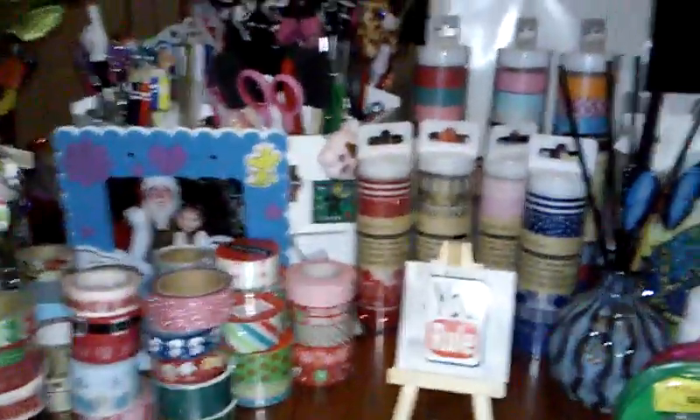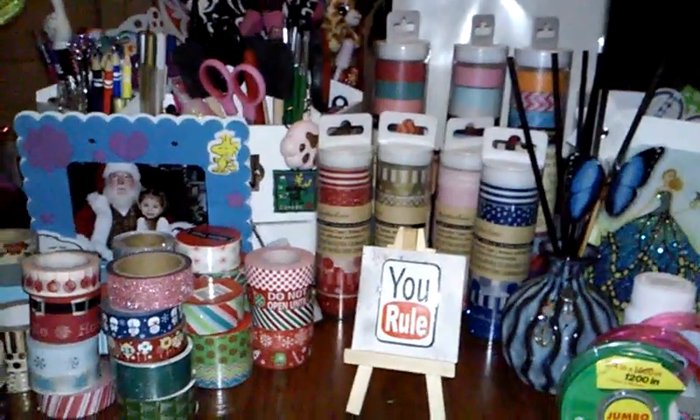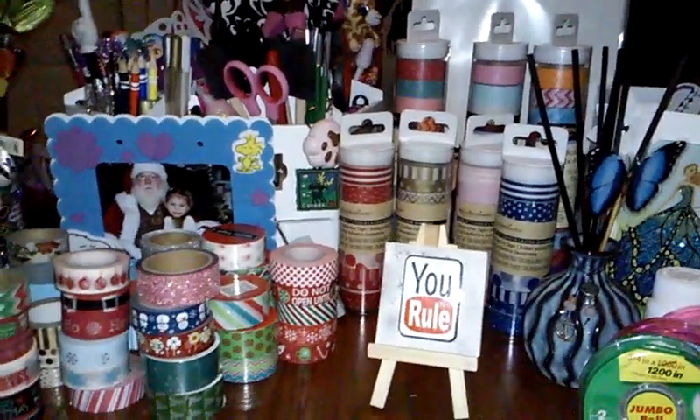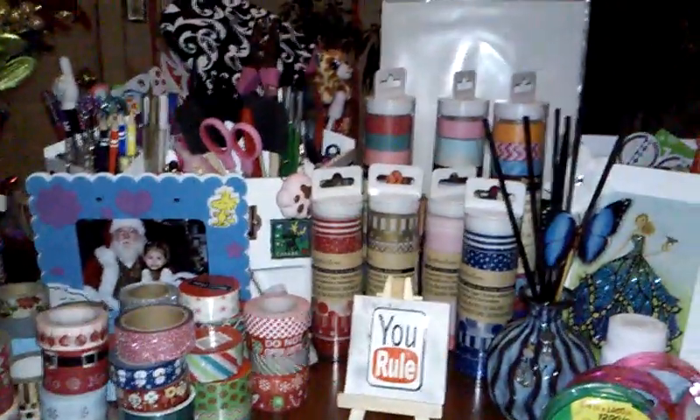We went to Michaels today. I wanted to find a cross stitch for my aunt but Michaels said they didn't sell them, so I have to go somewhere else. My aunt really wants to do those little cross stitch things and I want to try to find her some. Let's get started with this Michaels haul.